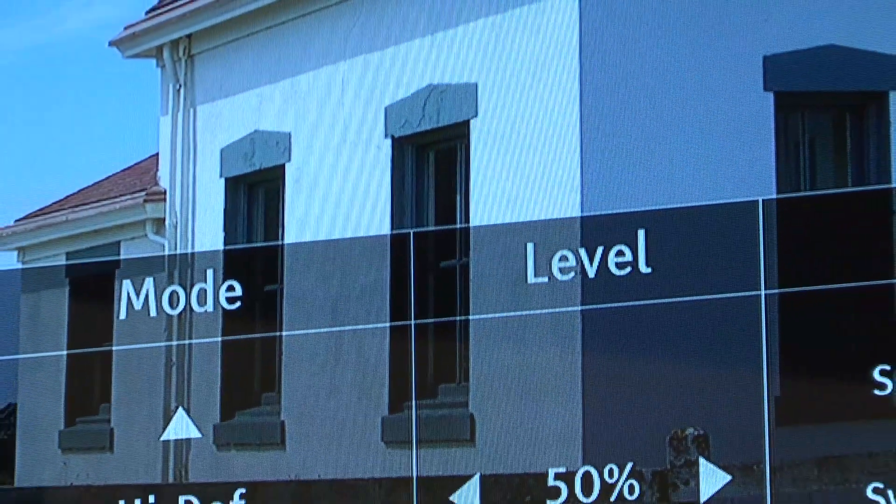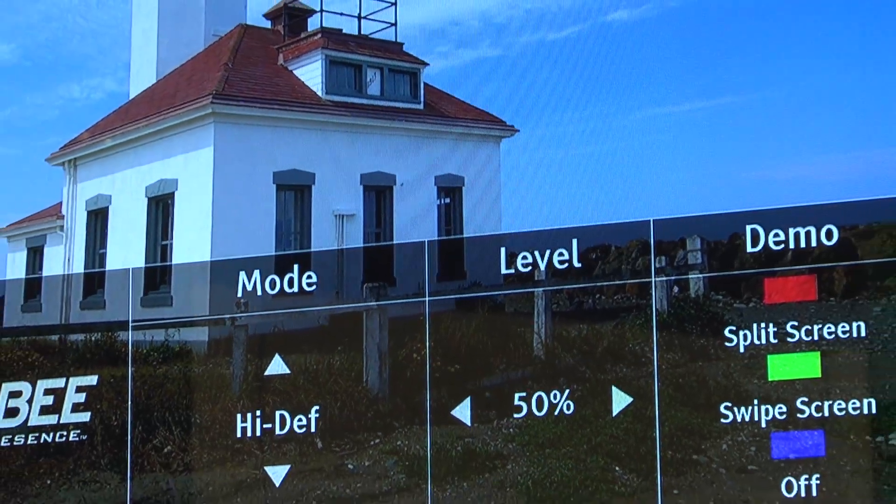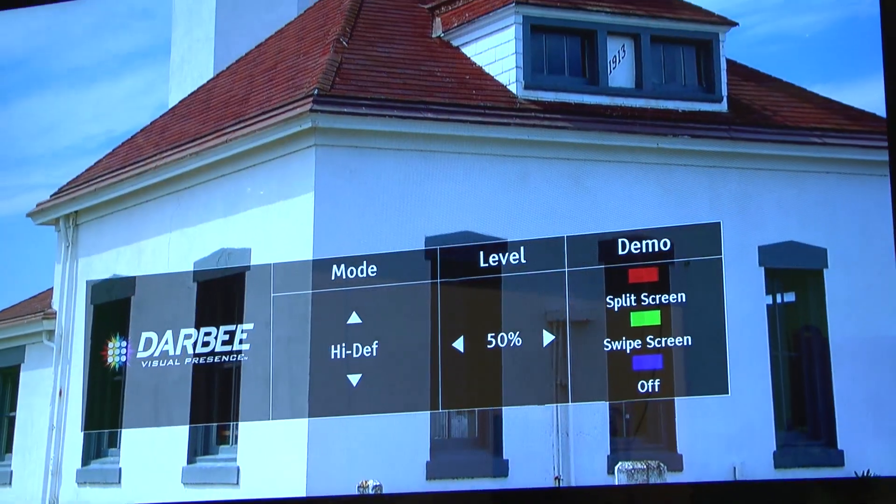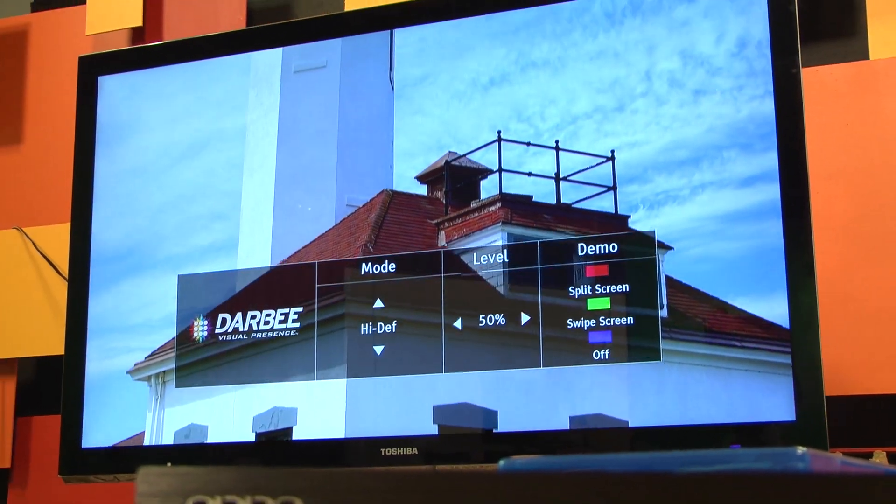I also loved the demo scenes of the Spears and Munsell 2nd Edition HD Benchmark Disc. I ran the disc through the OPPO BDP-103D to see if Darbee had any negative effects on overall video processing. I didn't notice anything changing with respect to de-interlacing, luminance tests, or color balance. The scene in the lighthouse montage where there is a Pebble Beach area was particularly helpful in showing off the enhancement of Darbee Visual Presence. Trees, grass, close-up facial detail, and any complex or contrasty areas of an image are really the first to pop with this processing technology.